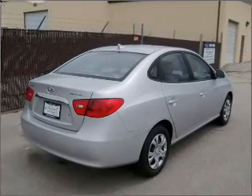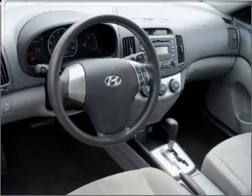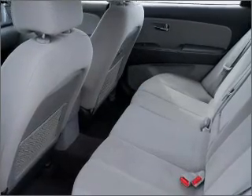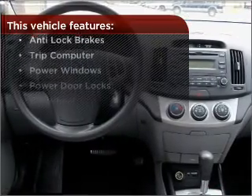Surround yourself with the included premium sound. Set it and forget it with the fuel efficient cruise control. Enjoy the ability to tilt your steering wheel to a comfortable angle. Make your cool ride even cooler with the air conditioning. With these additional features,